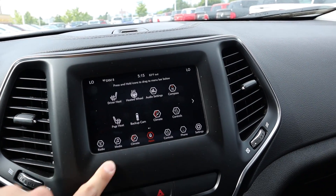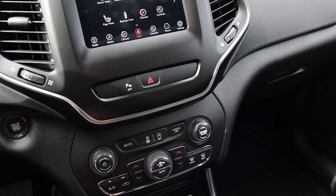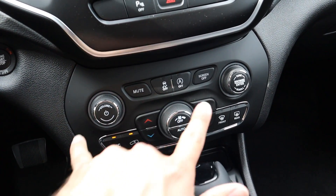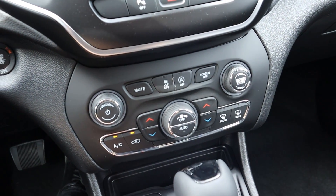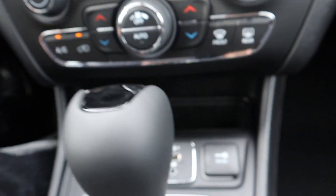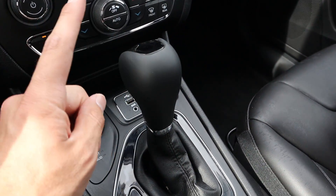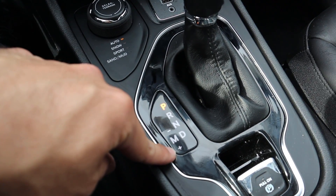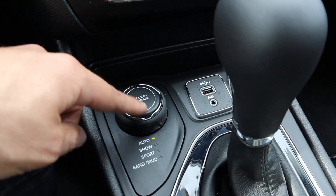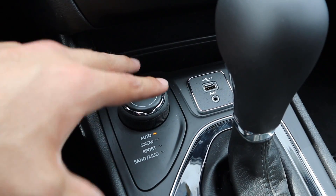The touchscreen has drag-and-drop functionality — hold things down and put whatever you want in the sidebar. Below the screen there are buttons for parking sensors, hazard lights, and dual-zone climate controls with auto stop-start and stability control. Analog radio controls flank either side. Down in the center console area you get more charging stations including a 12-volt outlet. The shifter is for the nine-speed automatic with a manual shift mode if you want to shift yourself.